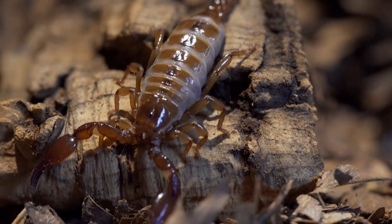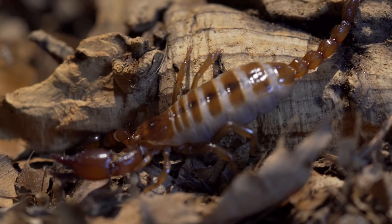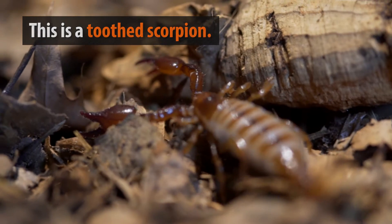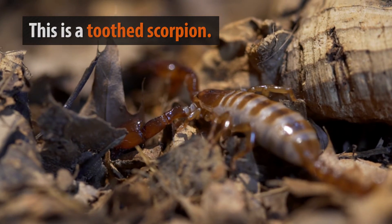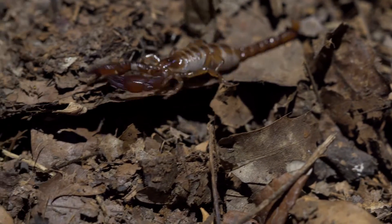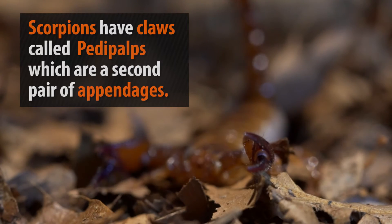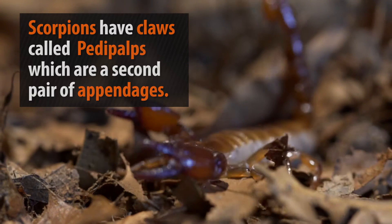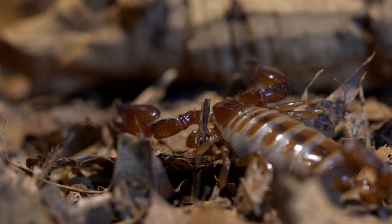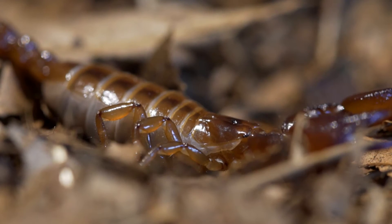A small but frightening little arachnid, the scorpion is a nightmare-inducing predator that creeps and crawls in dark places like under logs, rocks and bark. This animal here is known as a toothed scorpion and has two large claws called pedipalps, which are used for hunting and holding prey. They also have a long tail with a venom-injecting barb at the very tip, used for defense.